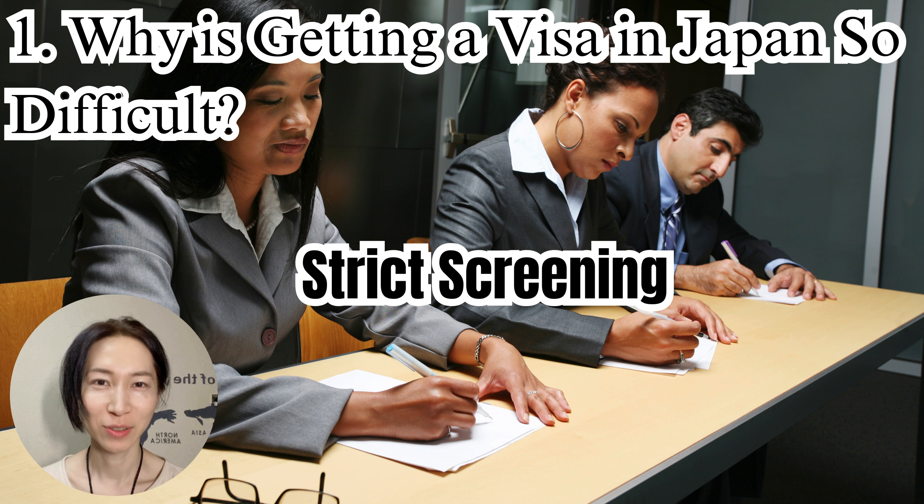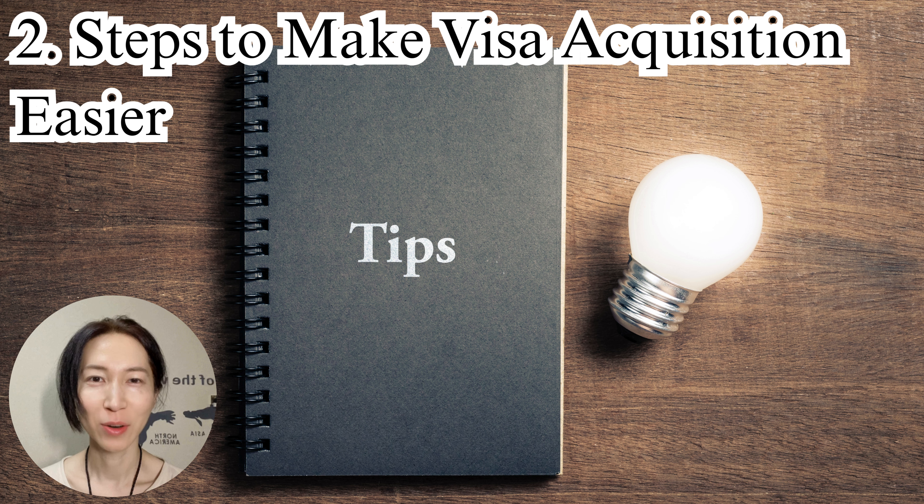These factors make the visa application process feel tough, but don't worry — we'll guide you through the solutions. So how can you make the process of getting a visa smoother? Here are some practical steps you can take.